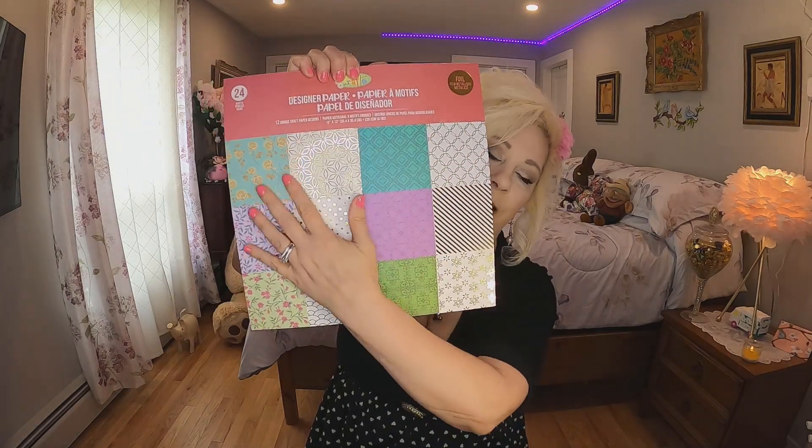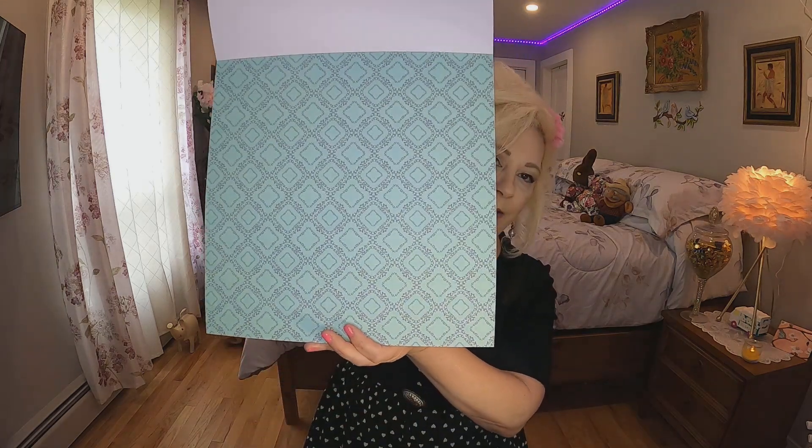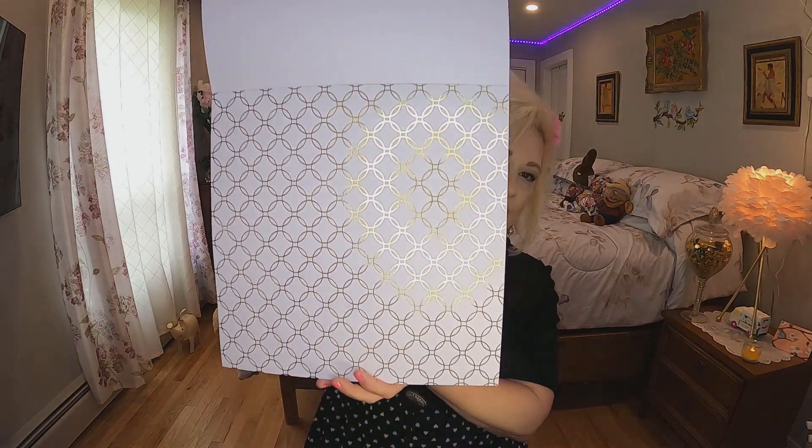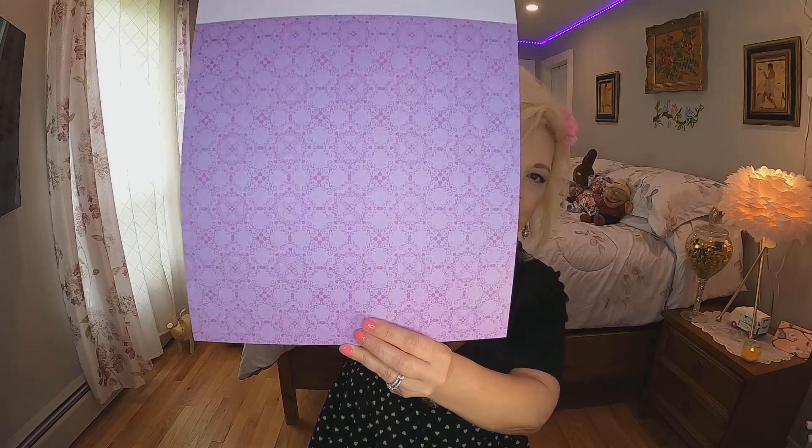The last thing I got — I've seen similar paper at Michael's and it's much more expensive there, but my daughter told me they had something like it at the dollar store. I paid four dollars for this and it's got all these designs inside — 24 sheets of really pretty paper. I can do crafts with them, I can wrap presents in them, and it's just really nice with different patterns. This is my favorite one, of course, because it's pink!